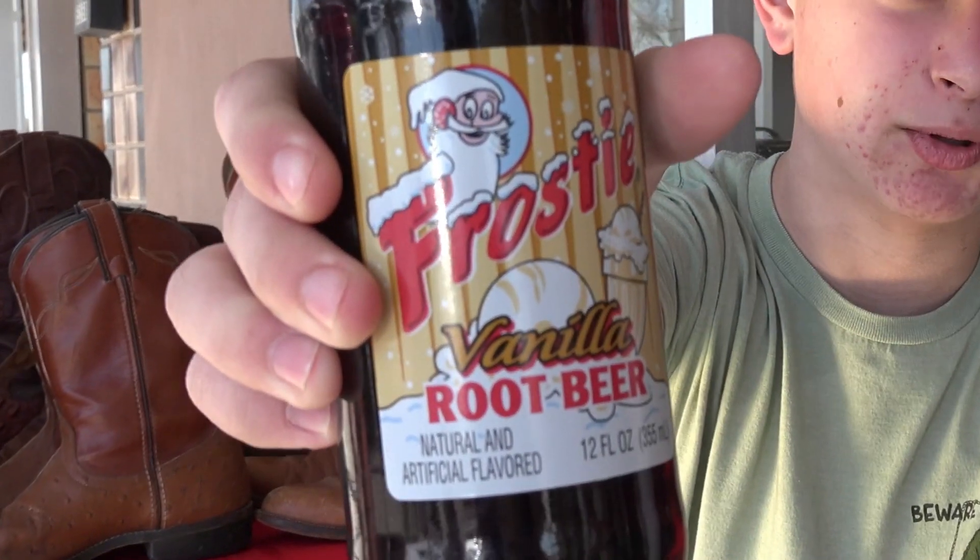Hey guys, look what I found. This is Frosty's Vanilla Root Beer by Intrastate Beverages. You may have recalled that in my 4th episode of Root Beer Reviewing, I tried Frosty's Regular Root Beer. But this is the vanilla variant. Just look at the ice cream on the label.